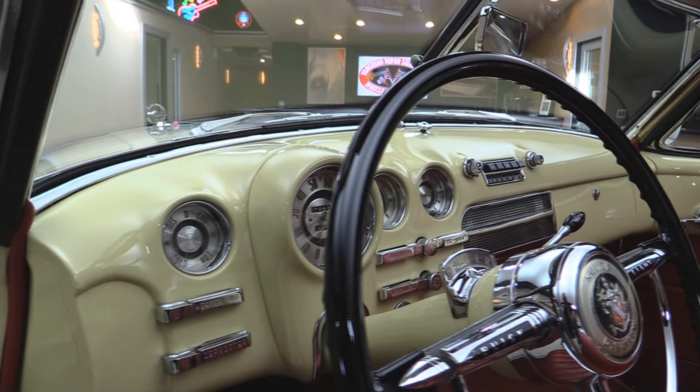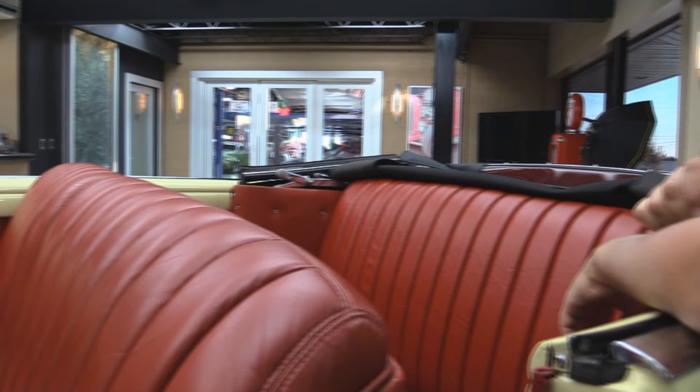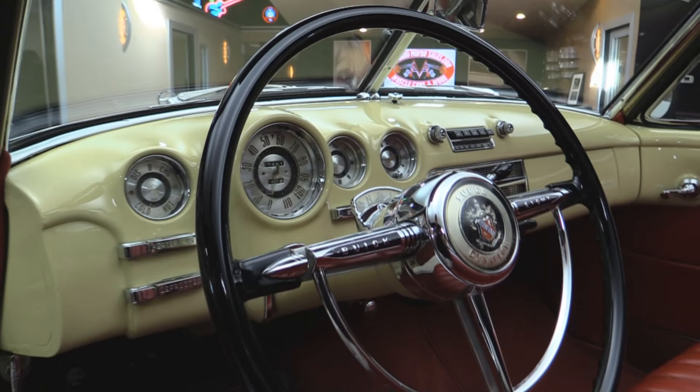Beautiful upholstery on the seats, front and rear. Carpeting looks good. You can see the top up in the pictures — the top goes up and down. Fantastic. Steering wheel looks awesome. All the chrome looks good. All the gauge faces look awesome. Looks like a brand new '49 Buick.